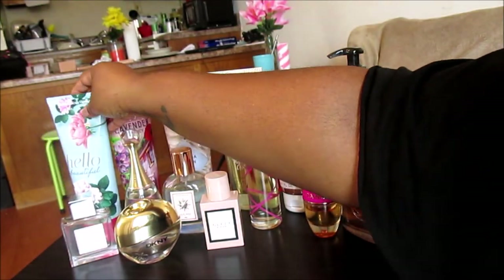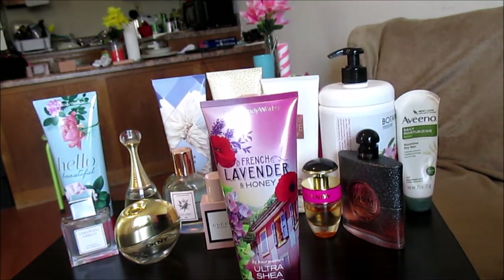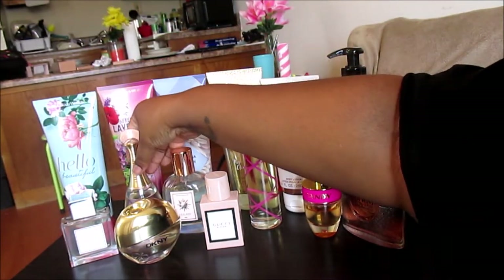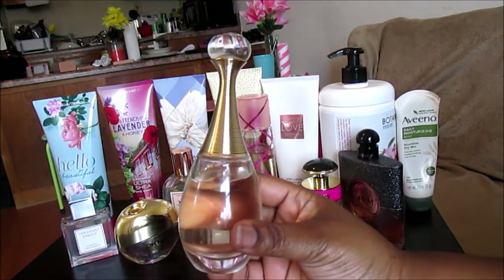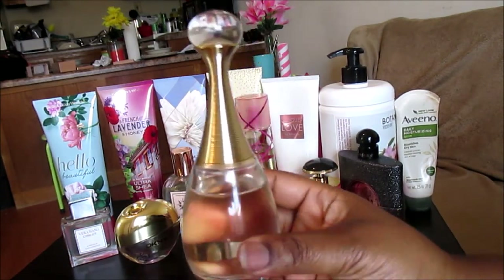Next up we have French Lavender and Honey Ultra Shade Body Cream, also by Bath and Body Works. The fragrance notes are French lavender, lily of the valley, nectarine, Provence sun-kissed honey, and white oak musk. I pair this with the dupe for J'adore — well, French Lavender and Honey is the dupe for J'adore — and these go really well together because they pretty much smell the same.